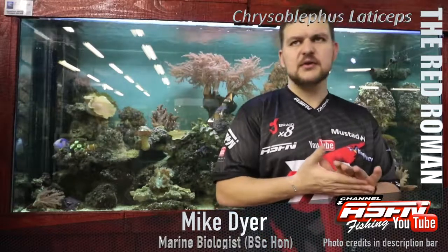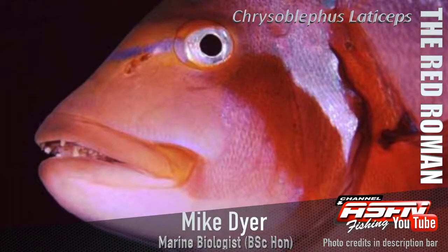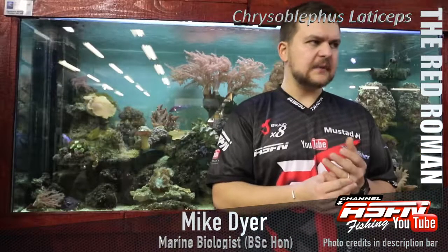The Red Roman — the Royman — whatever you call it, it's a species worth targeting, worth keeping one or two, but do limit your catch, don't catch your limit. And yeah, the Red Roman. Cheers guys.